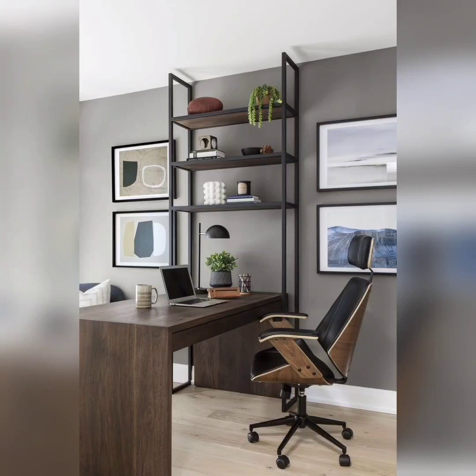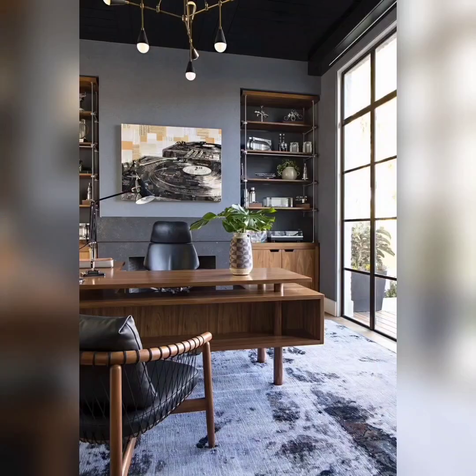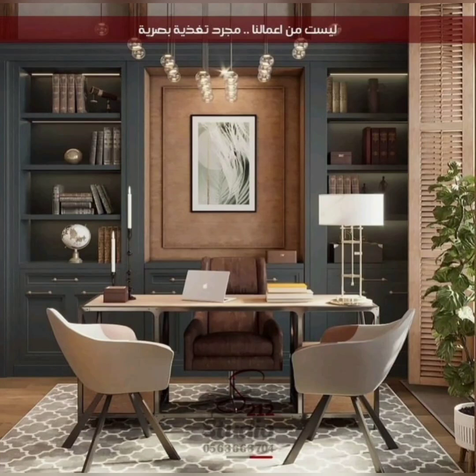Tip number four: declutter and organize. A cluttered workspace can be a breeding ground for distractions and stress. Keep your desk surface clean and free of unnecessary items. Invest in functional storage solutions like shelves, cabinets, or desk organizers to keep everything tidy and within reach.